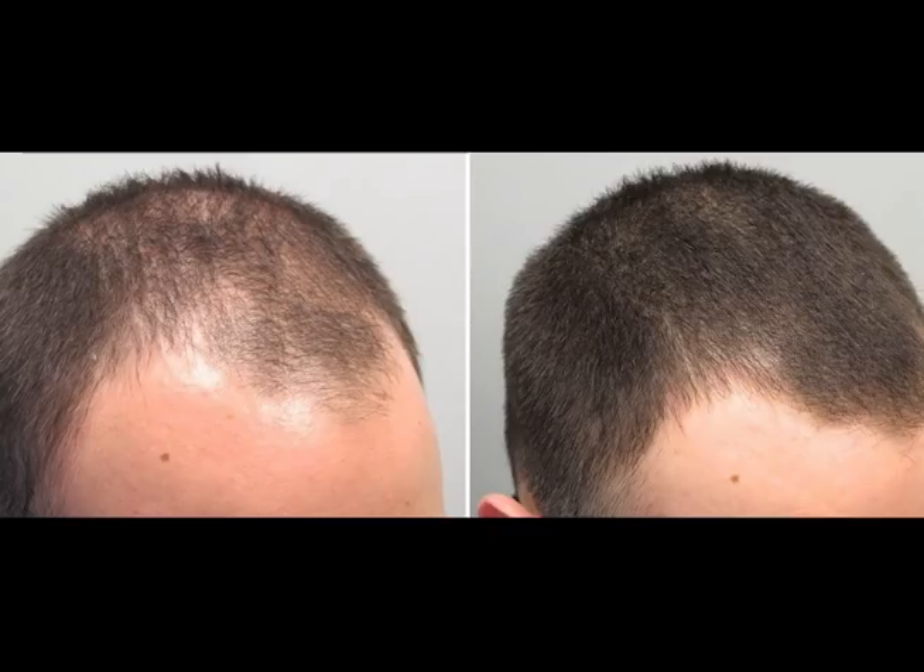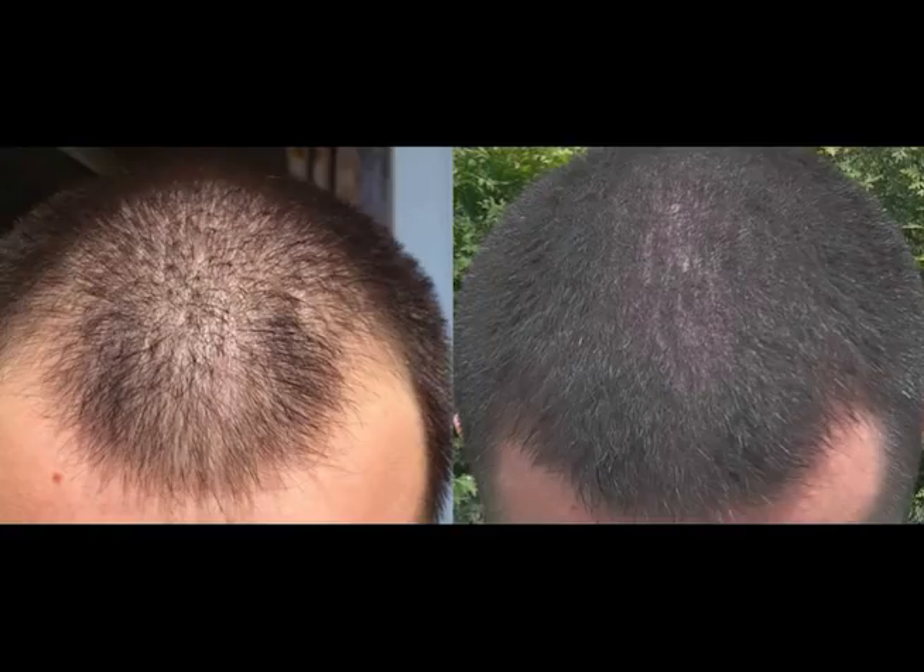The next guy is at 12 months of use. I wouldn't say he was particularly balding badly when he started — possibly a Norwood two with a bit of thinning at the front. At 12 months his results look really spectacular; the front is almost completely filled with just a little bit on the vertex on the right side still needing to fill in. I'd say another six months and you wouldn't even know he was thinning at any stage.